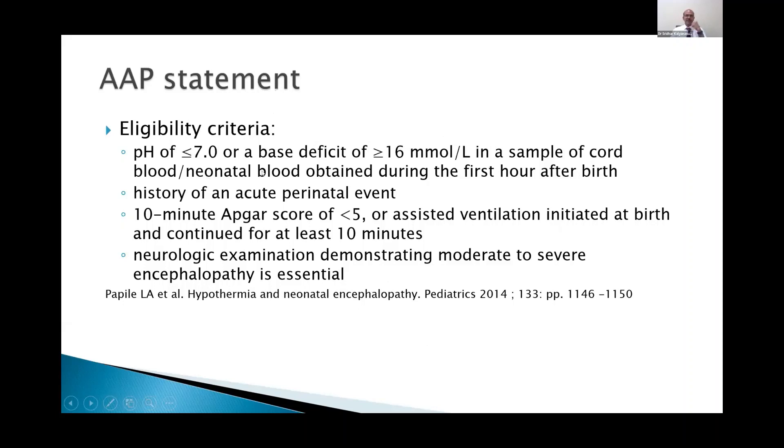Criteria include a pH of less than or equal to 7.0 or a base deficit of more than or equal to 16 millimoles per litre in a sample of cord blood or neonatal blood obtained during the first hour after birth. The history of an acute perinatal event is very important — it should not be a baby who was simply floppy at birth without any clear context, such as an elective cesarean, which is unlikely to be birth asphyxia related.